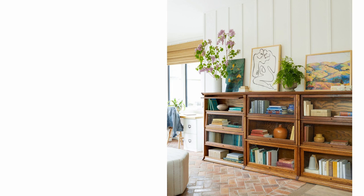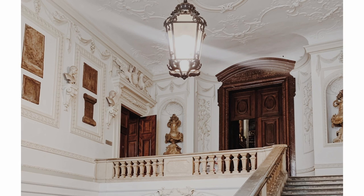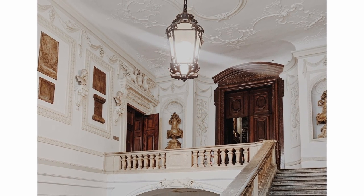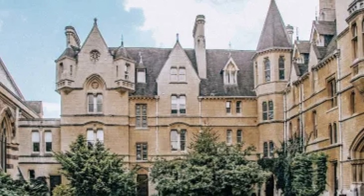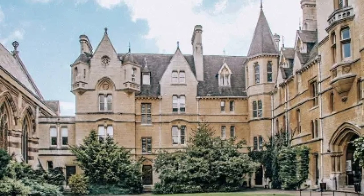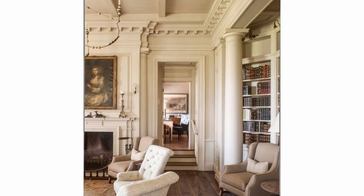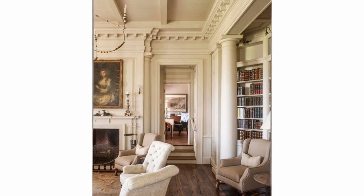The light academia aesthetic is known for incorporating design elements from the Victorian, Baroque, Renaissance, and other 18th century motifs from Europe. This aesthetic is often seen in historical buildings such as churches, libraries, castles, museums, and universities. When you think about the architecture of academia style in general, whether it's light or dark, you'll generally see images including high ceilings, long corridors, and pillars. Similarly to dark academia, the light academia style focuses on books and other scholastic features, and shares a lot of its defining qualities with aesthetics like cottagecore and most importantly, a vintage aesthetic.